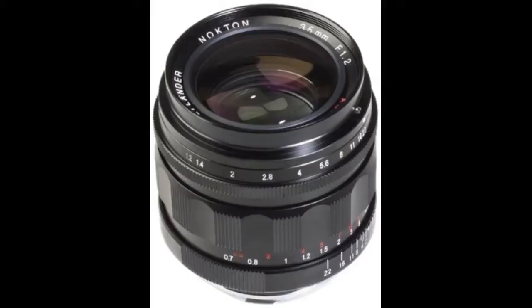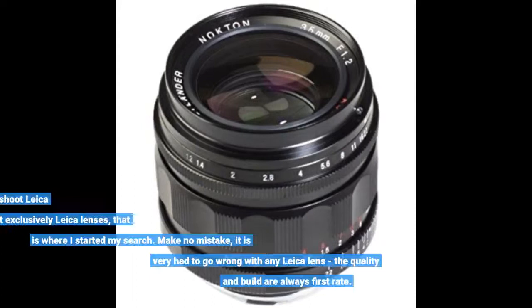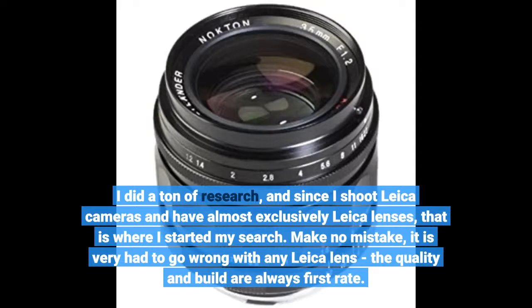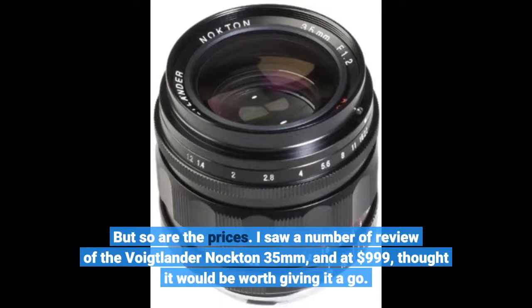I have been looking to add a 35mm lens to my collection — I mostly shoot 50mm, but there are times that a 35mm perspective is a better fit for the photo. I did a ton of research, and since I shoot Leica cameras and have almost exclusively Leica lenses, that is where I started my search. Make no mistake, it is very hard to go wrong with any Leica lens — the quality and build are always first rate. But so are the prices. I saw a number of reviews of the Voigtlander Nokton 35mm, and at $999, thought it would be worth giving it a go.